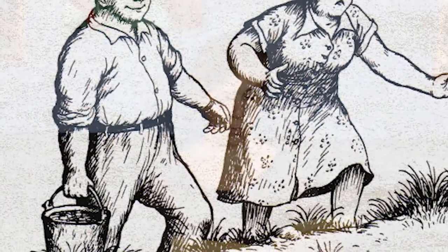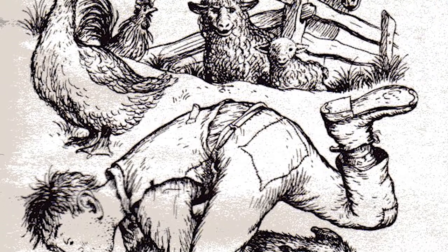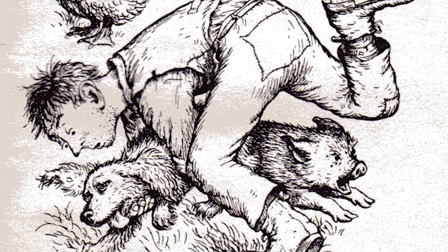Wilbur didn't know what to do or which way to run. It seemed as though everybody was after him. If this is what it's like to be free, he thought, I believe I'd rather be penned up in my own yard. The cocker spaniel was sneaking up on him from one side. Lurvy, the hired man, was sneaking up on him from the other side. Mrs. Zuckerman stood ready to head him off if he started for the garden. And now Mr. Zuckerman was coming down toward him, carrying a pail. This is really awful, thought Wilbur. Why doesn't Fern come? Then he began to cry. The goose took command and began to give orders. Don't just stand there, Wilbur. Dodge about, cried the goose. Skip around, run toward me. Slip in and out. The cocker spaniel sprang for Wilbur's hind leg. Wilbur jumped and ran. Lurvy reached out and grabbed. Mrs. Zuckerman screamed at Lurvy. The goose cheered for Wilbur. Wilbur dodged between Lurvy's legs. Lurvy missed Wilbur and grabbed the spaniel instead. Nicely done, cried the goose. Try it again.